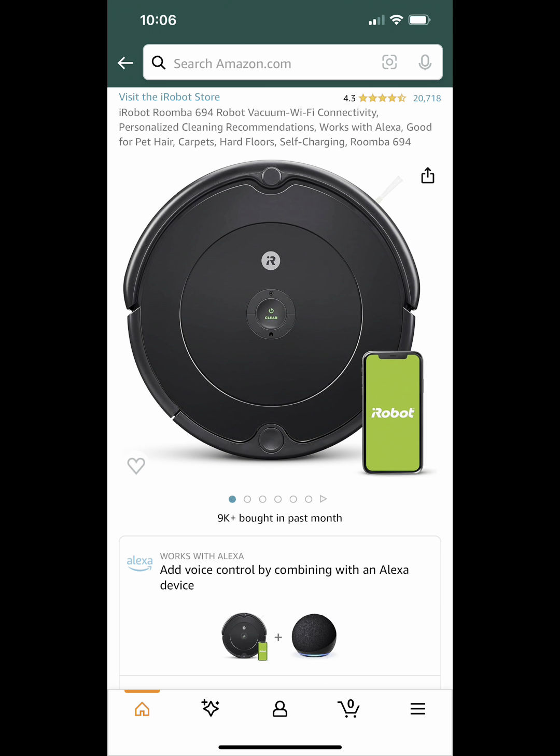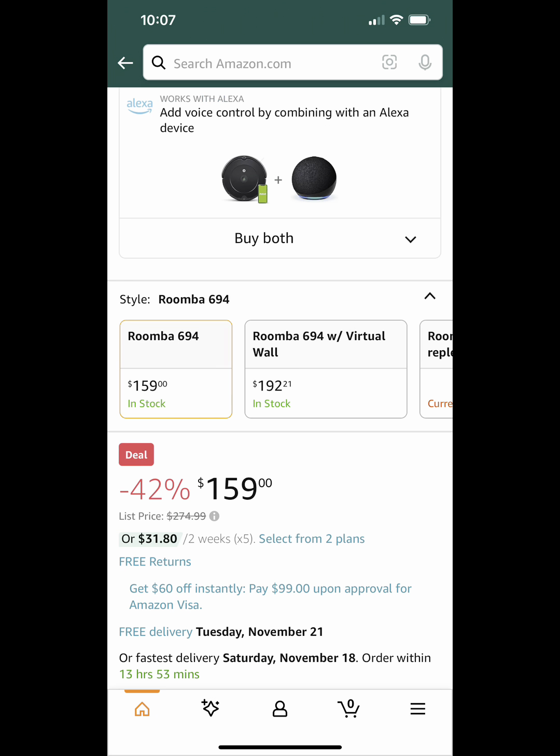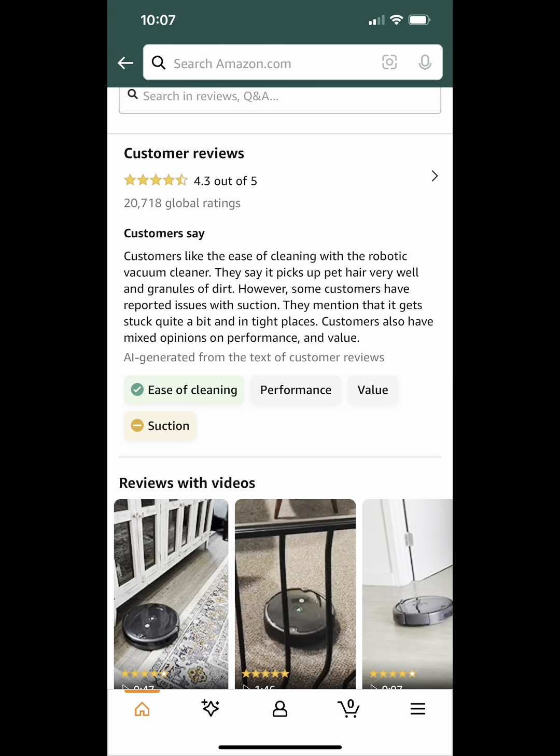Next up, we've got this iRobot Roomba Vacuum. It works off of Wi-Fi. I have an iRobot myself — it's not this same model, but I love mine — and it's on sale for $159.99, which is a steal compared to what I think my husband paid for mine. So this is a great deal if you're in need of one of these.